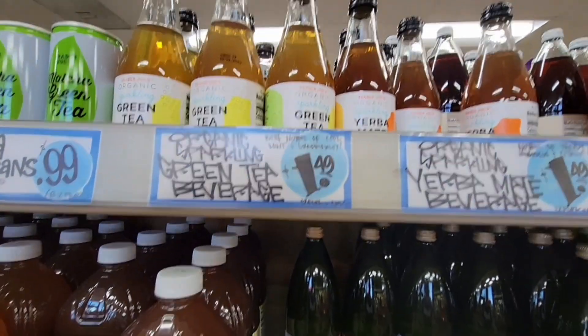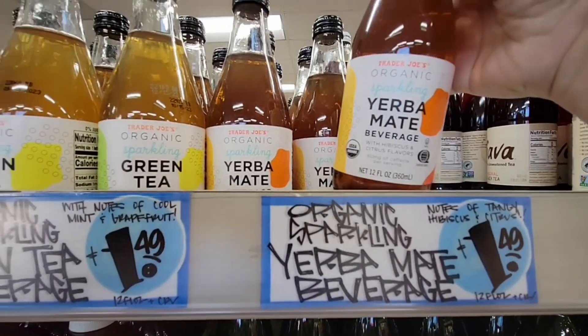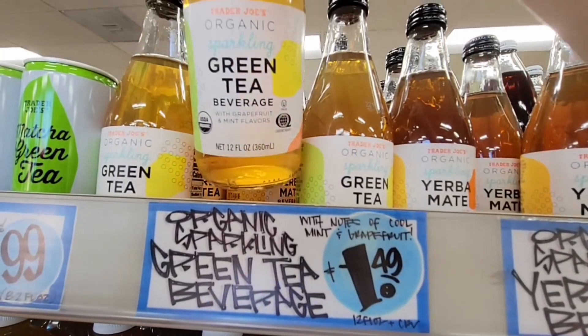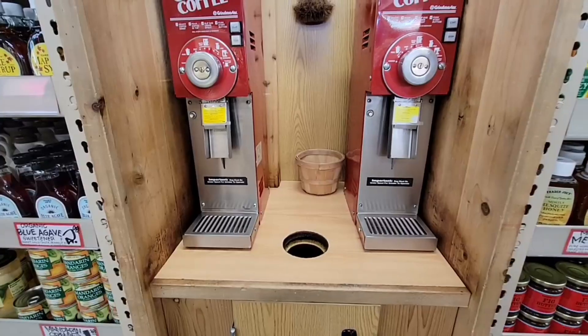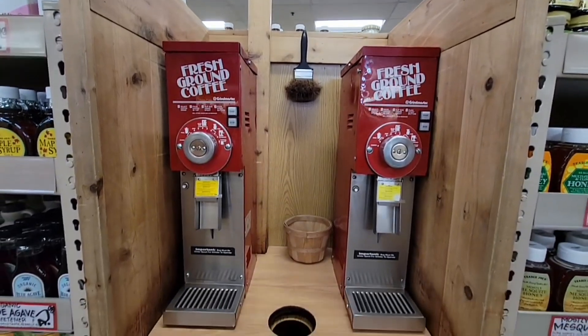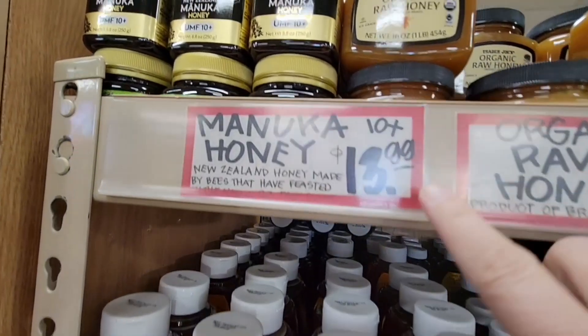There's a new one — the sparkling white tea with pomegranate. We've also seen the Yerba mate beverage and the green tea beverage. I'm going to start with the green tea and next week try the Yerba mate. They're a little sparkling and light. Trader Joe's also has their own little station to grind coffee, which is great.